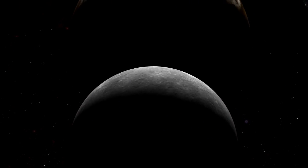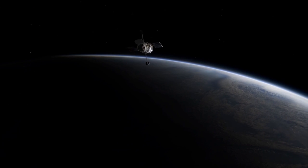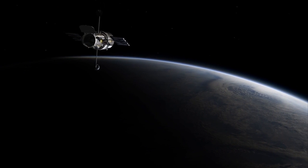The first moon spotted orbiting Pluto, Charon, was discovered in 1978, but the second through fifth were found just a few years ago using Hubble data.